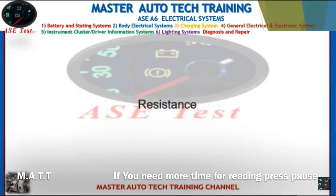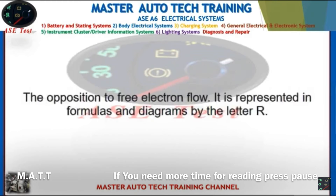Front: Resistance. Back: The opposition to free electron flow. It is represented in formulas and diagrams by the letter R.